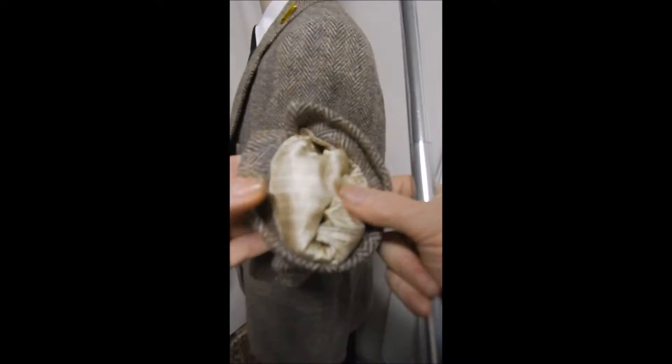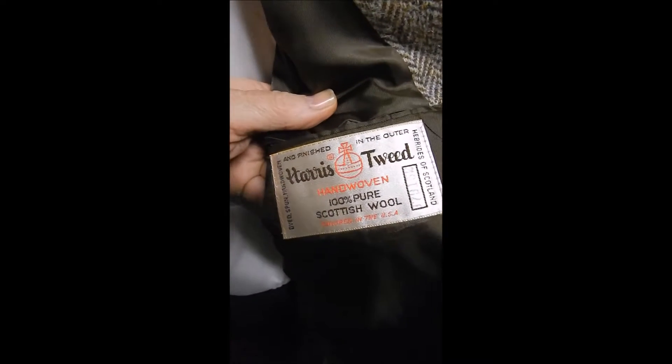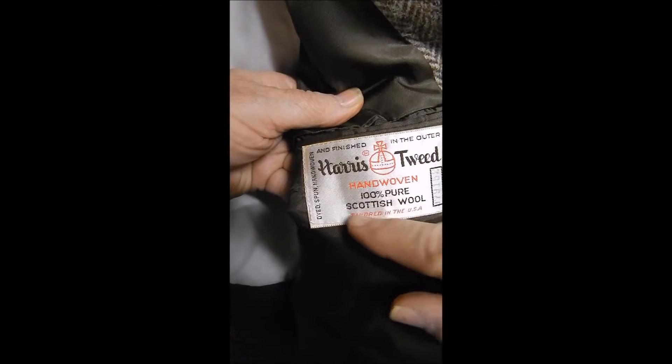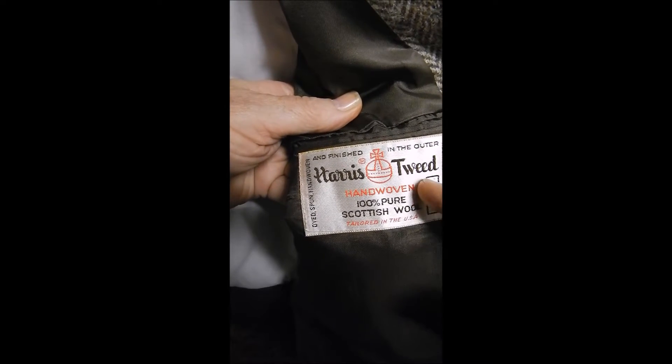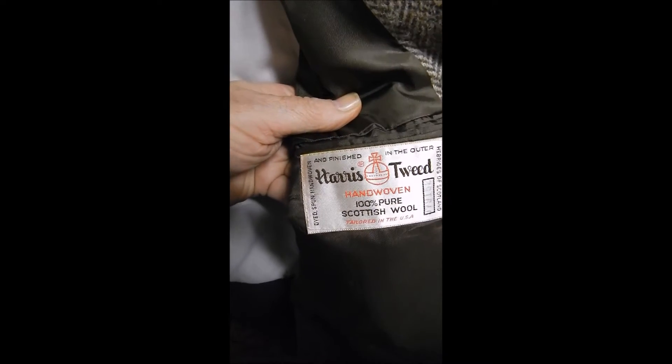The herringbone is nice and clean inside with a single rear vent. Here's the Harris Tweed label — and if you don't know, it's pure Scottish wool, always hand woven. This is a little older one and it has a registration number; I don't know that the newer ones have that. And this is half satin lined — beautiful material.